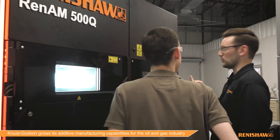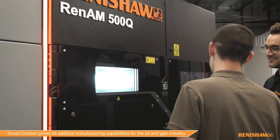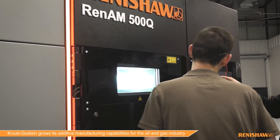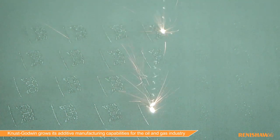Our investment into the Renishaw AM 500Q — we saw the efficiency gains and the productivity gains that it gives us over traditional single lasers. Now we have a competitive edge that can compete in the AM market.